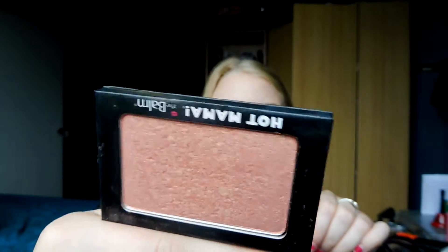I only have two products left, so it's a very short one. I've also been reaching a lot for the Hot Mama blush from Benefit. It comes with a mirror and looks kind of like the NARS Orgasm — it's like a peach pink with a gold sheen.